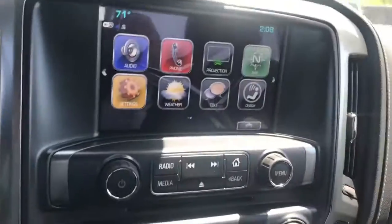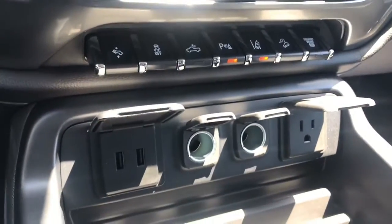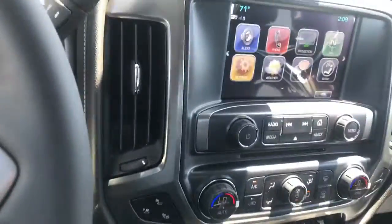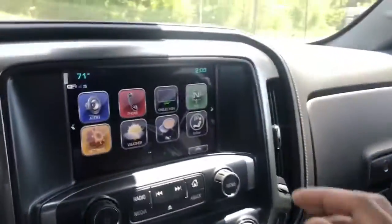The 8-inch infotainment system comes with navigation and phone connectivity. Power options, safety options, and cup holders. Tow haul mode is right there, a little storage compartment, and a wireless charge mat for phones capable of wireless charging.